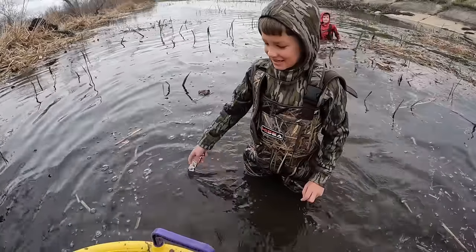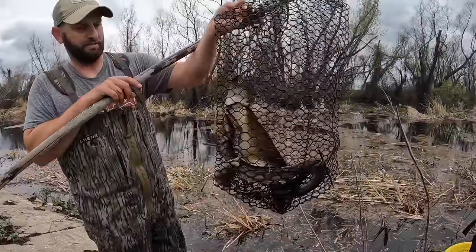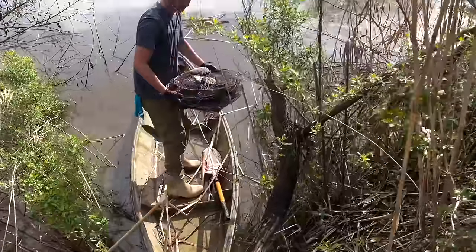I went back a few days later with my nephew Luke and my son Jack to check those crawfish traps. Not a single one, but we did get this pretty cool freshwater eel. With another missed opportunity to get some tasty mud bugs, I decided to try again with my buddy Tristan.